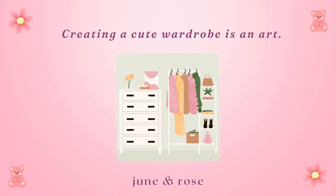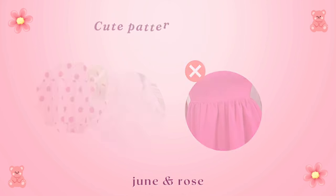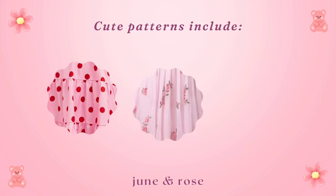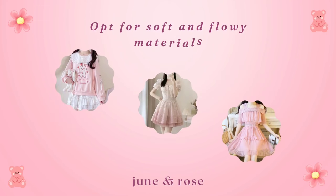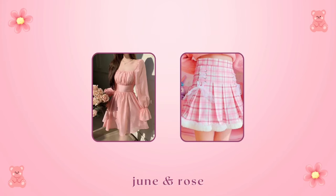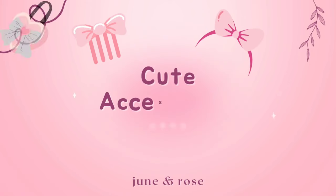Cute outfits: creating a cute wardrobe is an art. When it comes to picking colors, choose clothes in soft or pastel colors over bright and vibrant ones. Cute patterns include polka dots, florals, and soft plaids. Opt for soft and flowy materials such as cotton, chiffon, and lace. Dresses and skirts are your best friends, paired with cozy sweaters or stylish blouses.